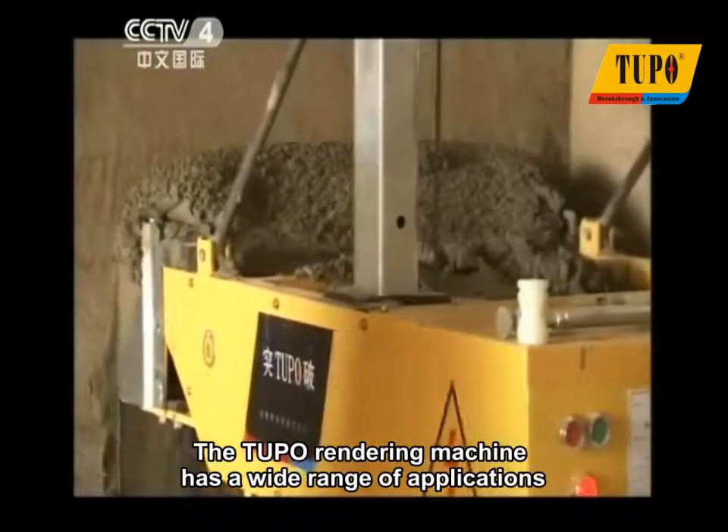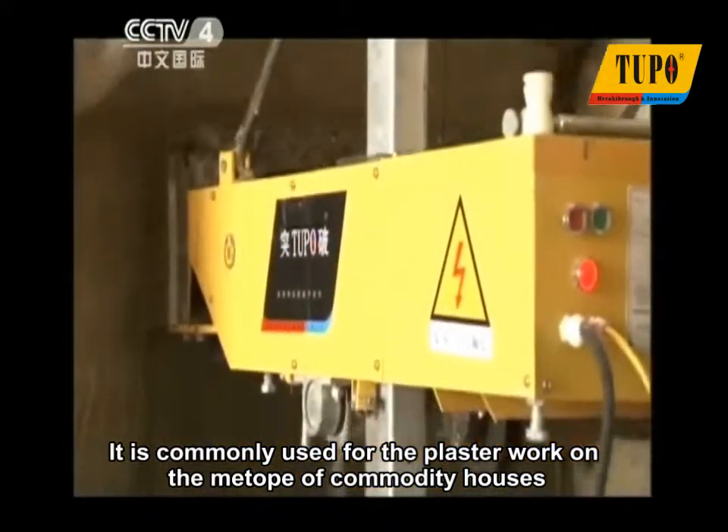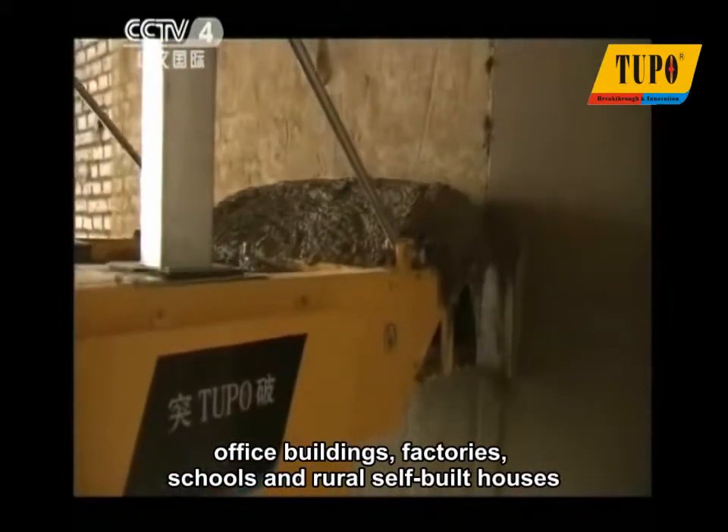The Tupo rendering machine has a wide range of applications. It is commonly used for the plaster work on the interior of commodity houses, office buildings, factories, schools, and rural self-built houses.